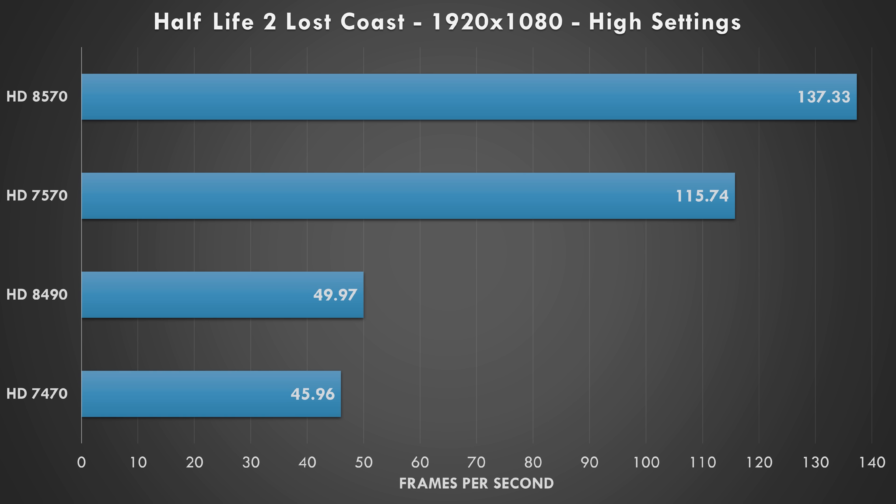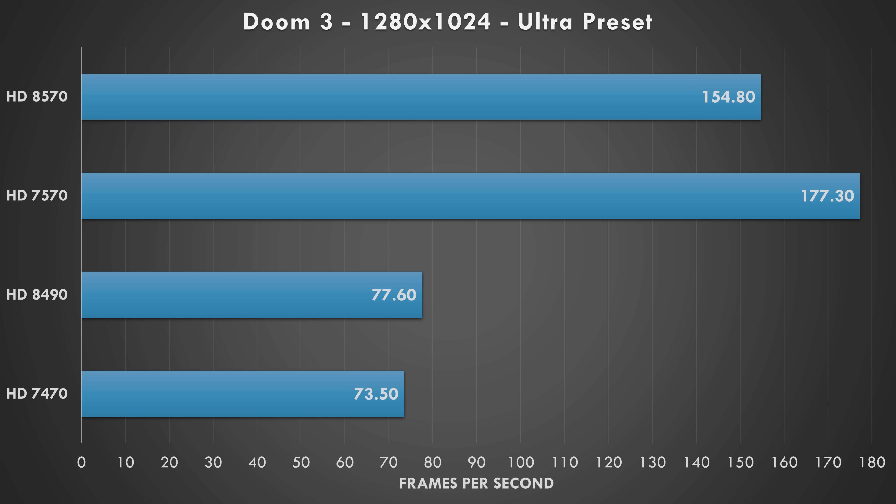Let's test a few older retro games. Half-Life 2 running at 1080p with high settings is playable on most of the cards. The 8490 and 7470 aren't quite hitting 60 fps, so lowering the resolution a little and maybe reducing the details should get you there. The 7570 and 8570 are significantly faster.